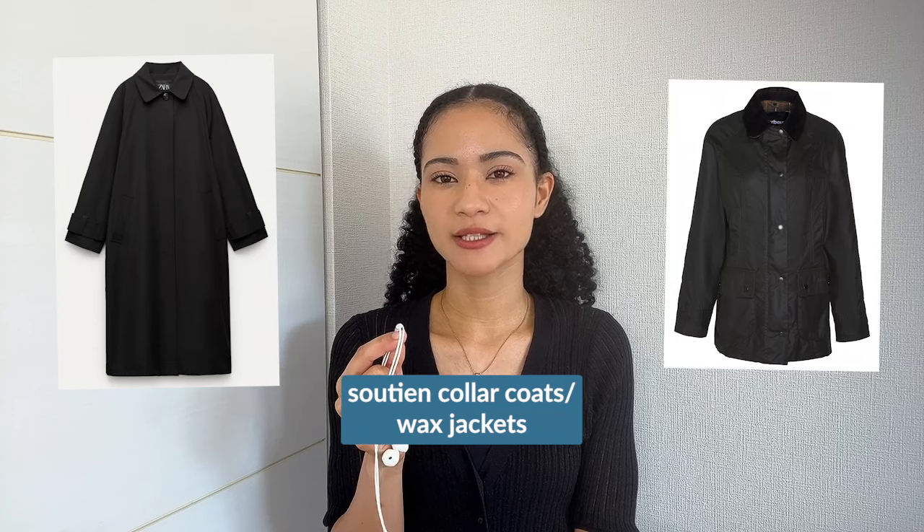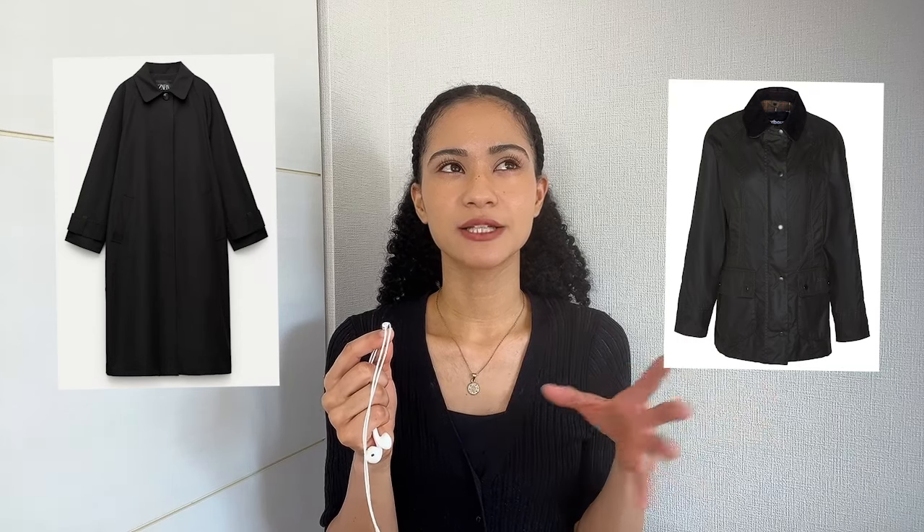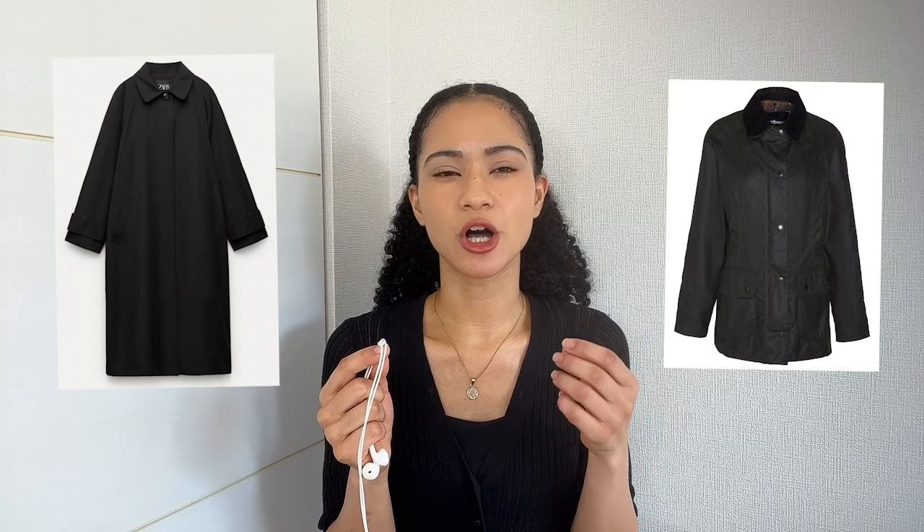Satin collar coats and wax jackets like the ones from Barbour will also be on trend for this winter. They're technically a bit different but they both have a similar silhouette and collar shape, so I'm putting them in one category. These coats and jackets probably work better for fall, but some people will wear them into winter depending on how cold it gets. Uniqlo has its own version, so I think this trend will be widely adopted. They're simple enough that people can dress them up or down, and they definitely give off that British sort of vibe.